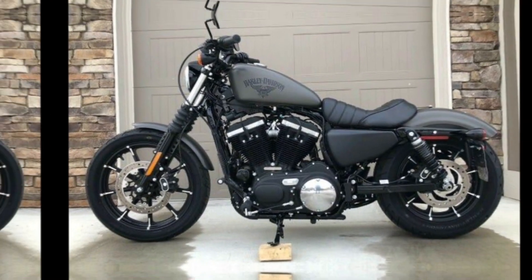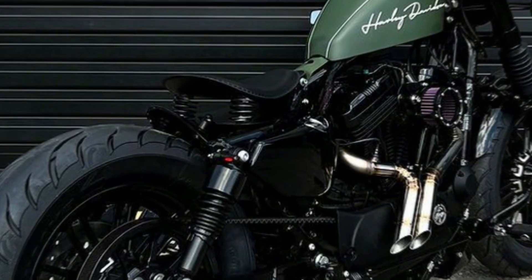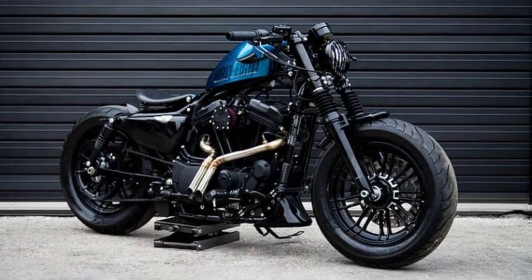Seat Height: the Iron 883 has a seat height of 27.2 inches. This makes it a good choice for riders who are shorter in stature.